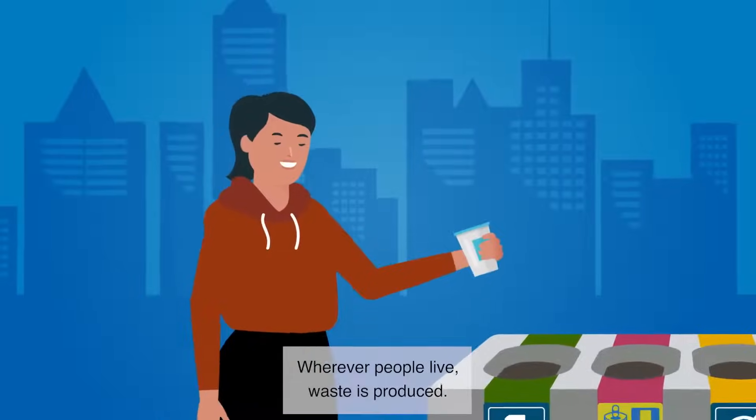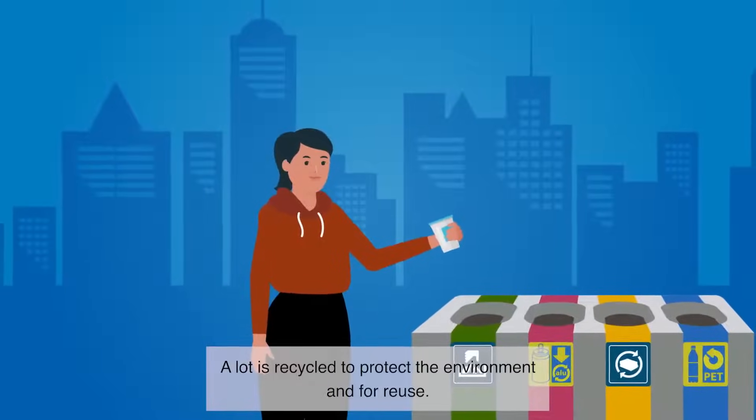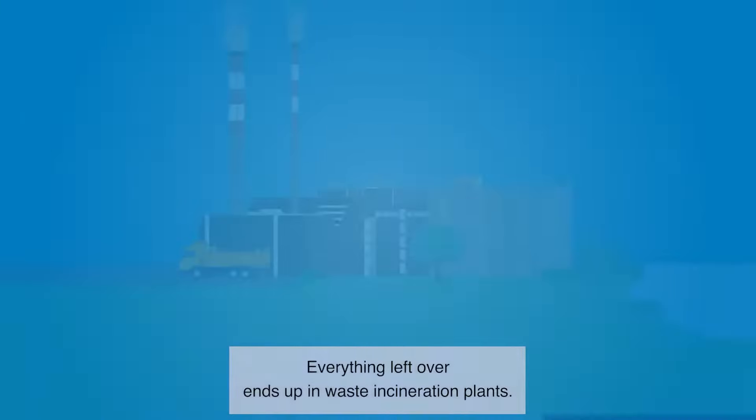Wherever people live, waste is produced. A lot is recycled to protect the environment and for reuse. Everything left over ends up in waste incineration plants.